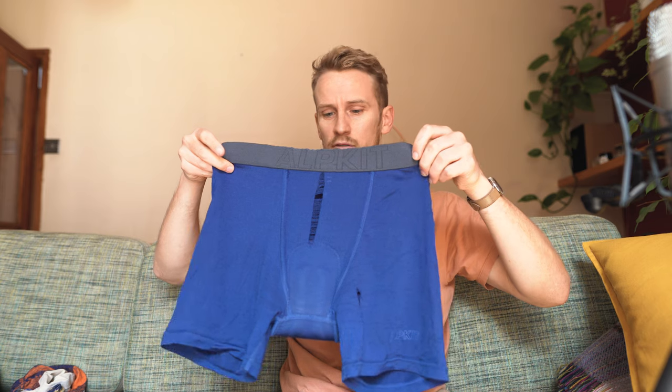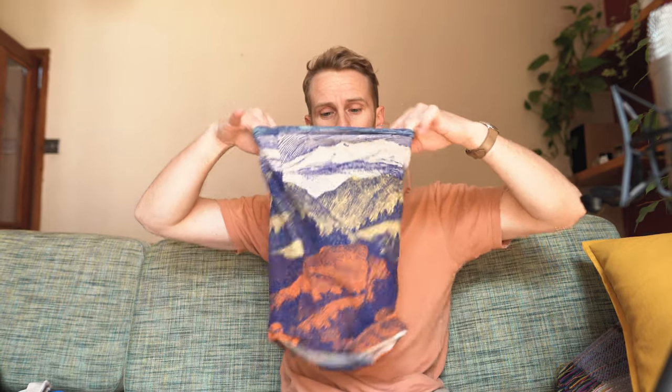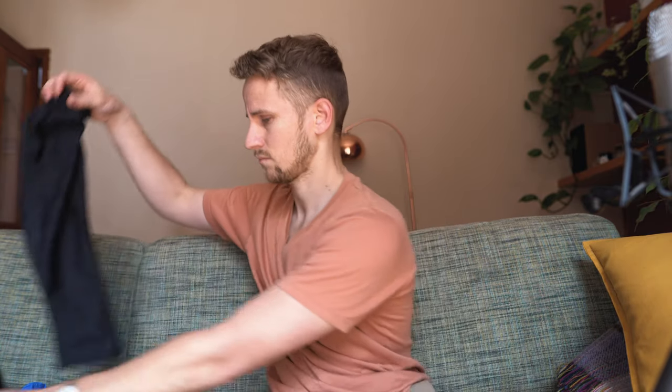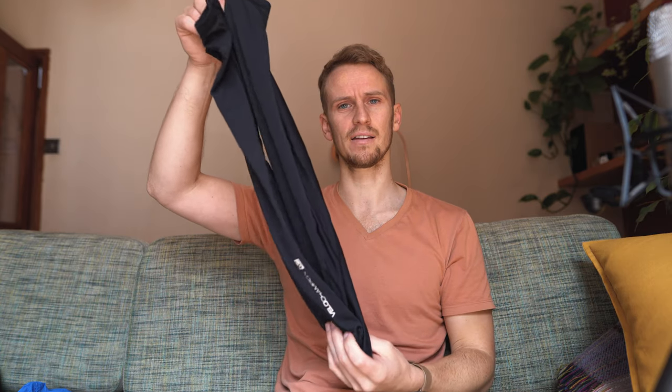I wore merino wool Alpkit chamois shorts every day on the bike — same reasons as the merino top. I always wore a UV buff around my neck to protect the back of my neck from getting sunburnt, and if a really dusty car drove past you can put it over your face to stop dust getting in your mouth. I also have UV sleeves for both arms for the middle of the day — sun cream only blocks so much, the best thing to do is cover up. Same for my legs — UV sleeves for legs, though I didn't use these quite so much as my legs don't get burnt as much as my arms.